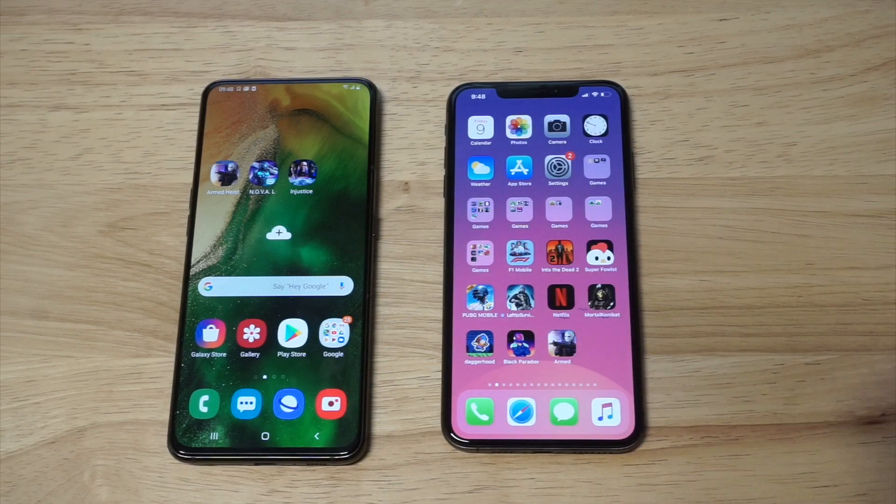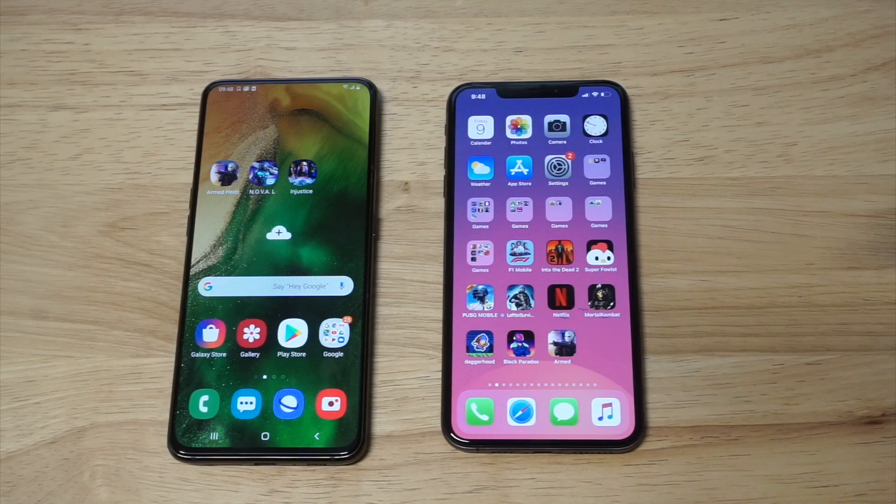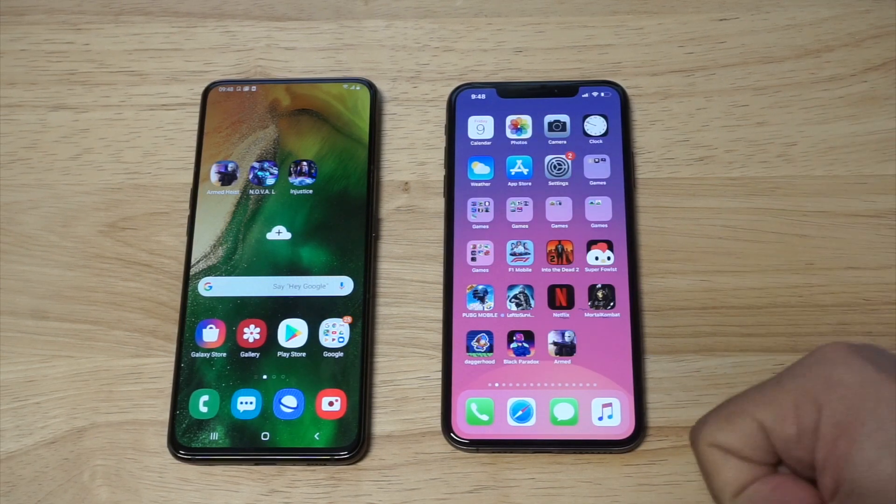I'm gonna run through the specs on both phones. We're gonna do a gaming test, a video quality test, and if you want to check out our full review on these phones I'll throw some links in the description. You can see them on our website.